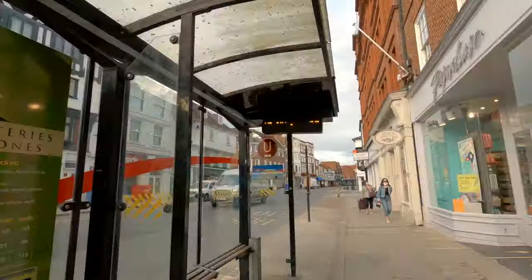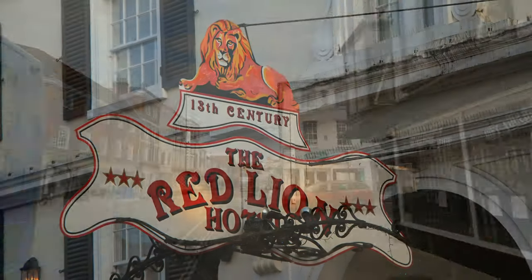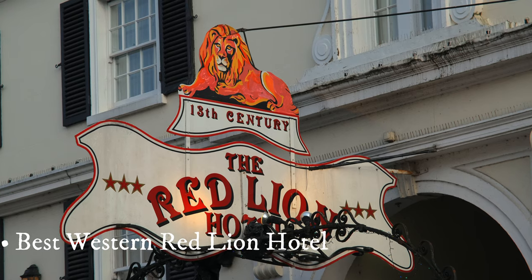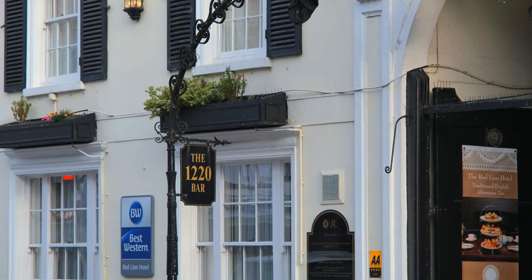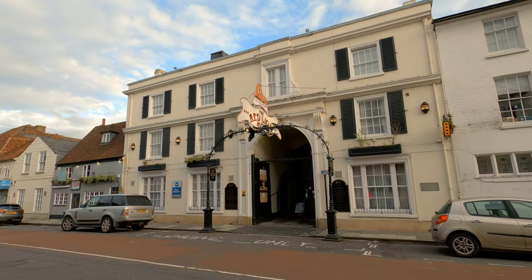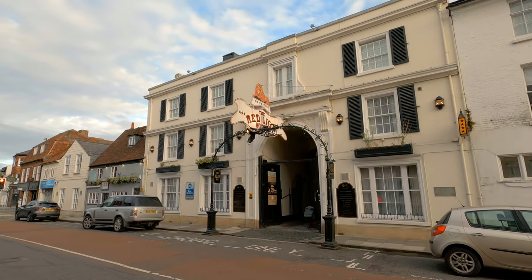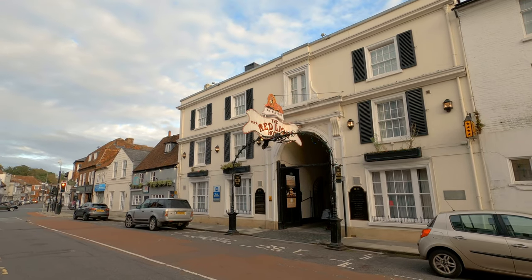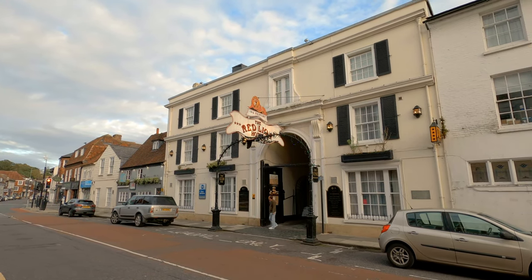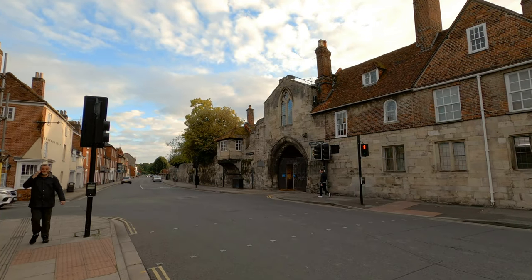Just nearby we can also see the Best Western Red Lion Hotel. The Best Western Red Lion Hotel dates back to 1220 AD and is said to be the oldest hotel in Britain. Its creeper-clad courtyard and pleasant 18th century façade reinforce the history and charm of the place. The hotel has a Victorian lounge, medieval-style bar, 51 rooms and six conference halls.